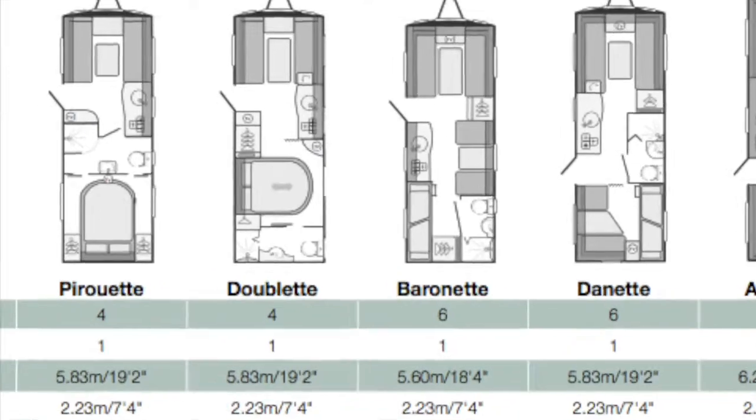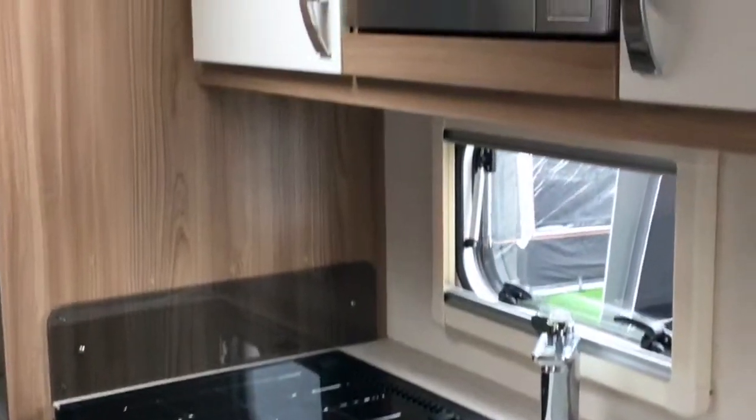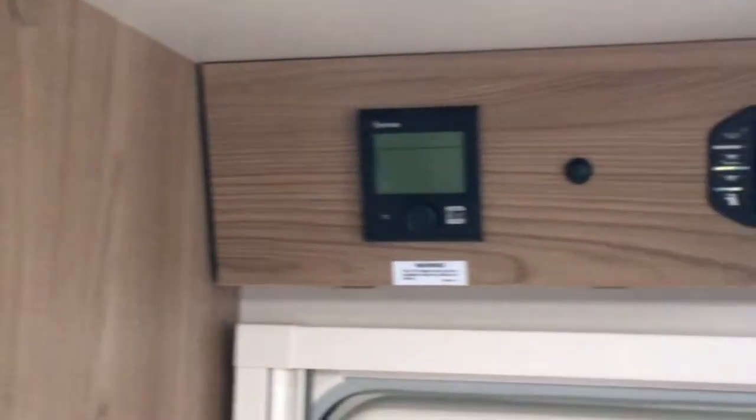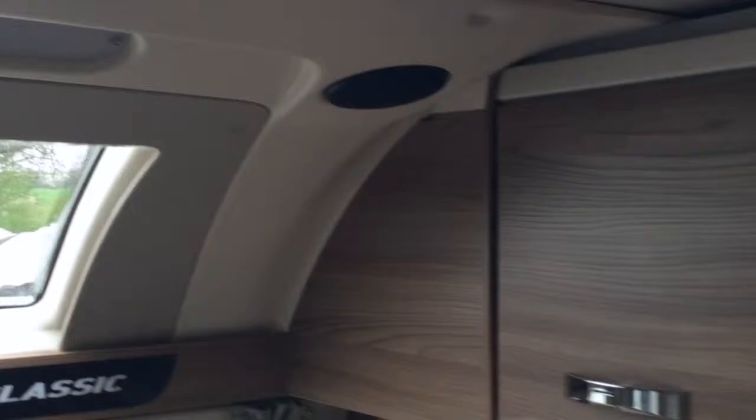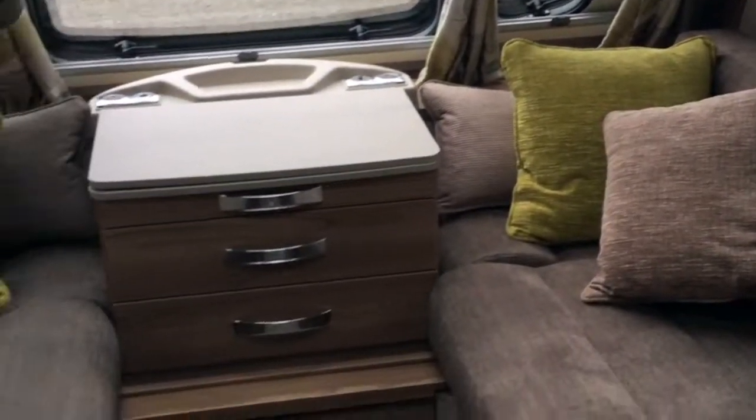Welcome to the 6th berth Swift Baronet. With modern styling and inviting interiors, the stunning special edition classic range is exclusive to Broad Lane Leisure. Built using Swift Group's enhanced Smart Plus intelligent construction system, models provide outstanding value at weights that can be towed by most family cars.